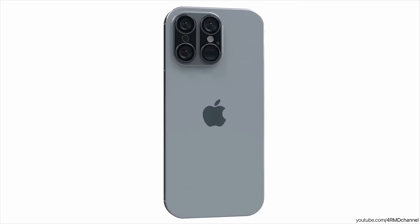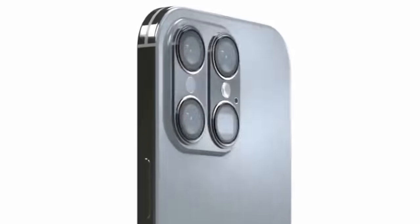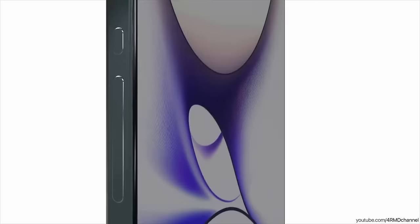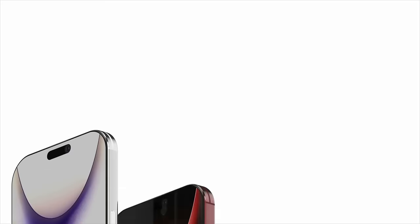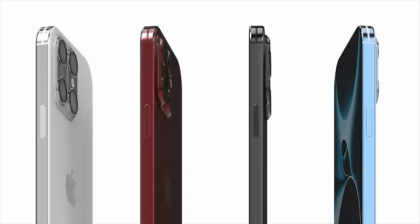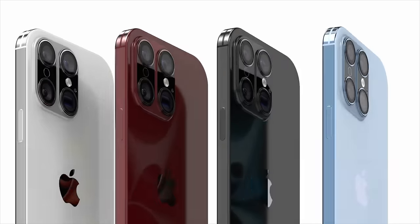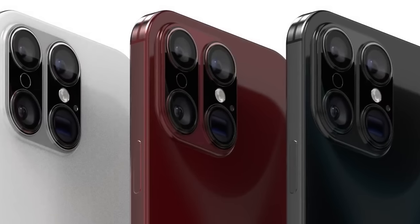The other interesting choice in this concept is the camera modules. Instead of a triangle or other layouts we've heard, they went with a two-by-two design. To me it just looks copy-pasted — it doesn't look right. They're also posting about a red version. I would love to see a true titanium Product Red iPhone 16 Pro. This one's a very deep crimson, but if there was a bright Product Red, I'd be absolutely all over it.